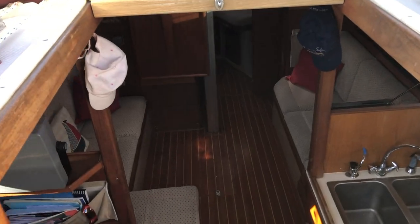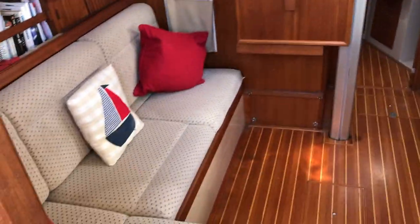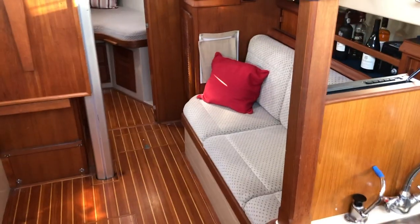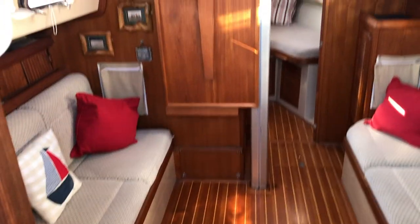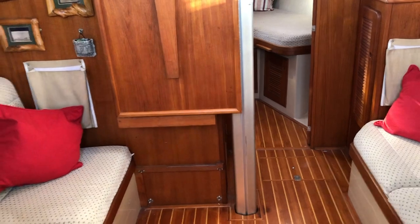As we head on down, this is a wonderful open plan feel. Here we have the saloon with a foldable table, which is fantastic — you can drop it down when needed and fold it away to maximise the space.